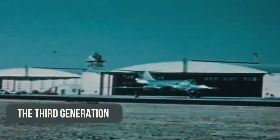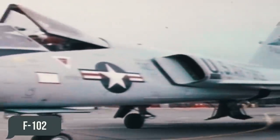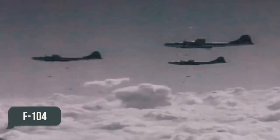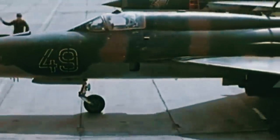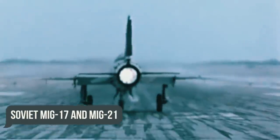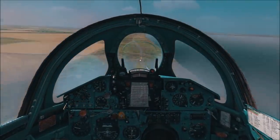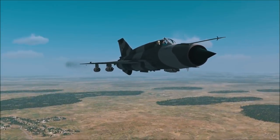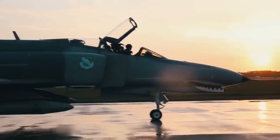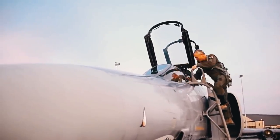The third generation included the US Air Force's so-called Century series: the F-100, F-101, F-102, F-104, F-105, and F-106, as well as the Soviet MIG-17 and MIG-21. Their major advancements over their predecessors were their improved missiles, more advanced engines, and supersonic flights. The F-4 Phantom II, a two-seat fighter/interceptor from McDonnell Douglas, is a legendary representative of this generation.